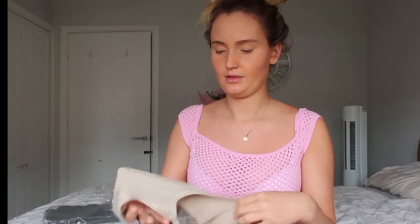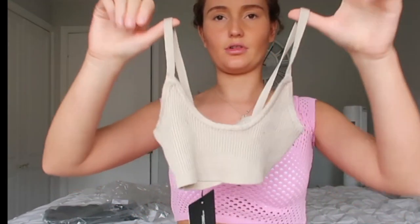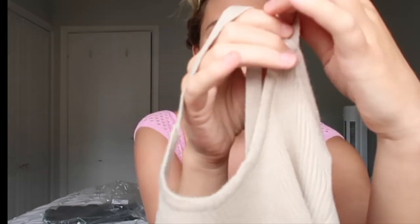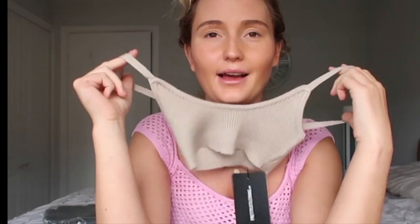So this is called the Oatmeal Knitted Strappy Crop Top in extra small. This is what the top looks like — I thought this was going to be a different top. I have like these crop top things I wear all the time and I thought this was just the oatmeal version of that, but it's not — it's a completely different top. But this looks like it's going to be really cute. I like these tops just to lounge around in the house. They are very small but I like this colour — I thought that was really, really nice. So I'm going to pop this on and show you guys.